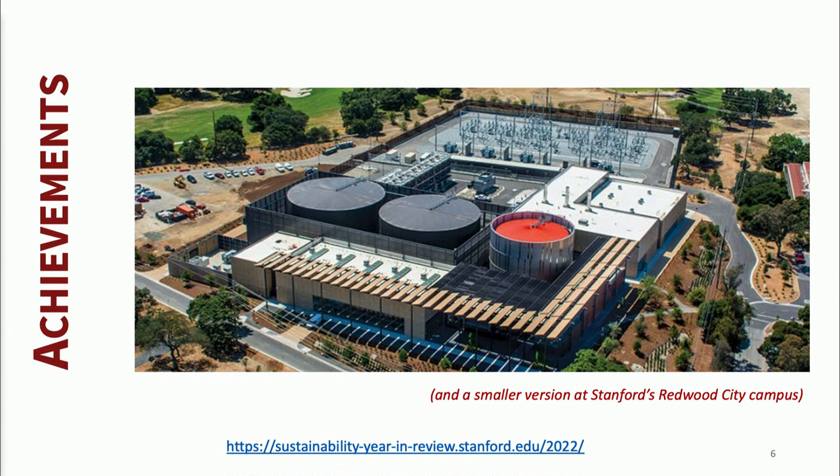Basically, this facility consists of thermal energy storage, electrically driven chillers, and heat recovery chillers creating hot and cold water that go out into almost 30 miles of pipe throughout the campus to heat and cool the buildings.